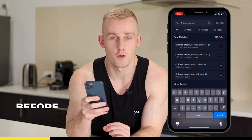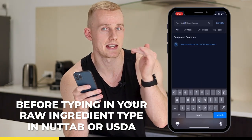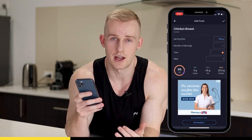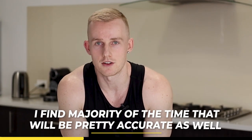So if I go on here, before I type in any raw ingredient, you're going to type in NUTTAB — N-U-T-T-A-B — or you can type in USDA, then the ingredient. This is going to be a lot more accurate. The other way you can do this is to scan the barcode of a food item, and I find the majority of the time that will be pretty accurate as well.